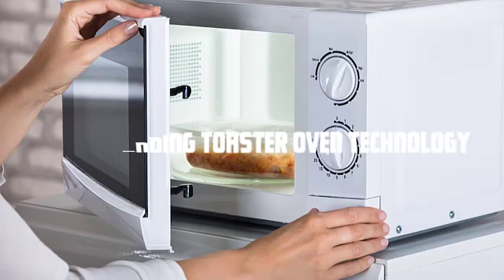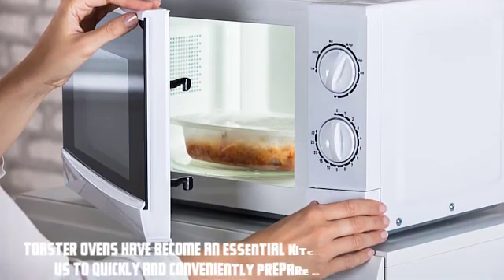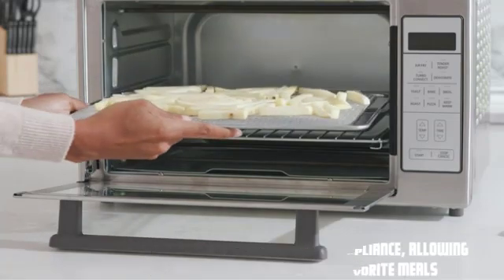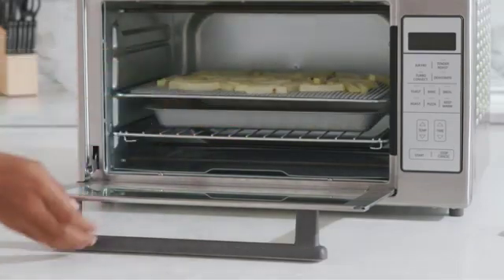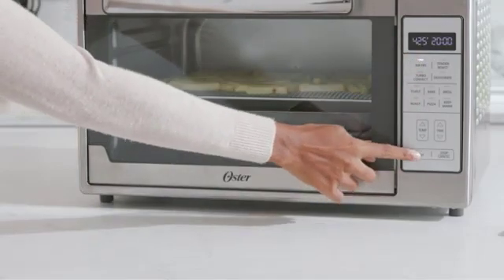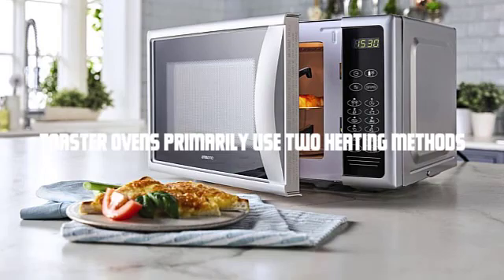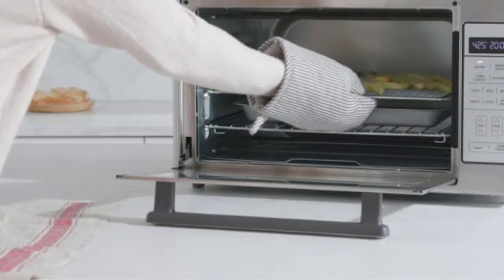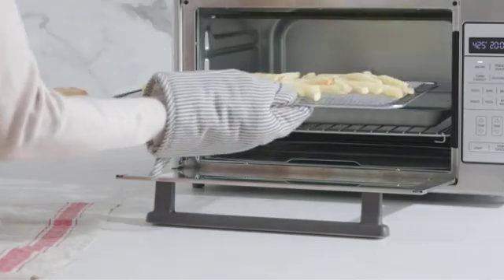Let's get started. Understanding toaster oven technology — toaster ovens have become an essential kitchen appliance, allowing us to quickly and conveniently prepare our favorite meals. Concerns have been raised about their potential radiation emission, so let's address this by understanding how toaster ovens work. Toaster ovens primarily use two heating methods: conduction and convection. Conduction involves direct heat transfer from the heating elements to the food, while convection uses a fan to circulate hot air for more even cooking.